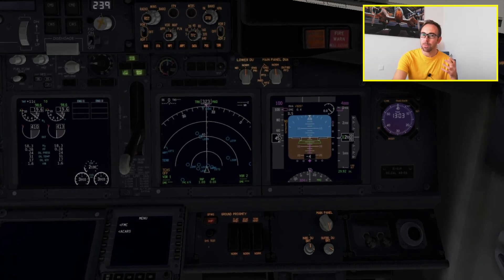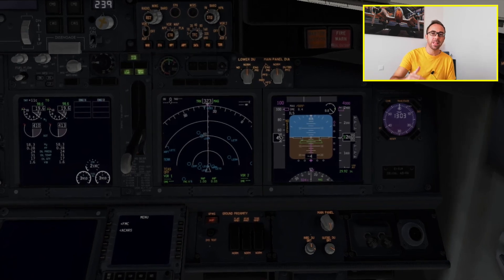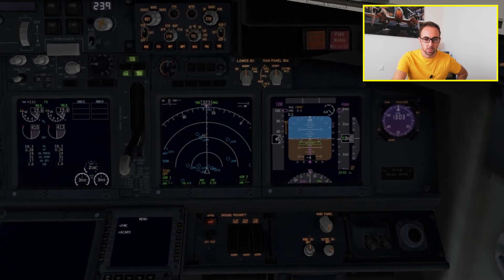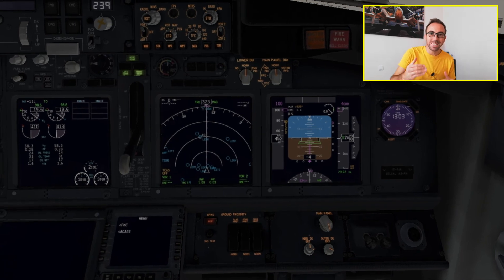Approaching minima is a callout the system gives you when you are 100 feet above your minima — your decision altitude. Then there will be a series of numbers: these are the radio altimeter callouts, where the system reads out the radio altitude to you. 2500 means you have 2500 feet of separation from the terrain below. The system goes from 2500 all the way down to 10 feet of radio altitude separation from the ground. Especially during landing, the 50, 40, 30, 20, 10 callouts help you with the landing maneuver.